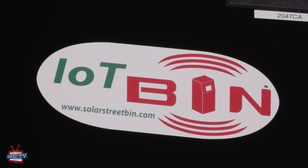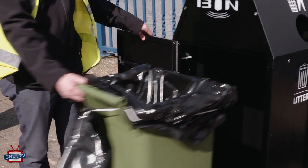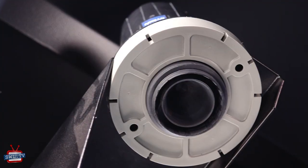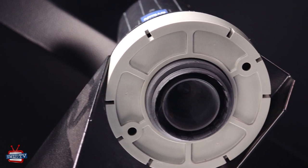So Fiona, this bin is an IoT bin. IoT is the Internet of Things. It has a standard wheelie bin inside to reduce manual handling, and inside the machine there's a sensor. This unit will alert the council when the bin is nearly full. At any stage they can log on without coming out to look at the bins and see exactly what the fill level is within the bin.